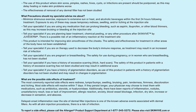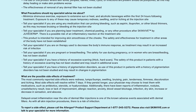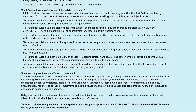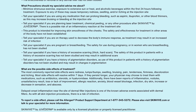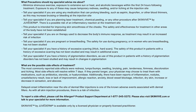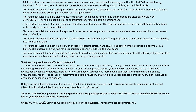This product is intended for improving skin smoothness of the cheeks; the safety and effectiveness for treatment in other areas of the body have not been established. Tell your specialist if you are on therapy used to decrease the body's immune response, as treatment may result in an increased risk of infection. Tell your specialist if you are pregnant or breastfeeding, as the safety for use during pregnancy or in women who are breastfeeding has not been studied.